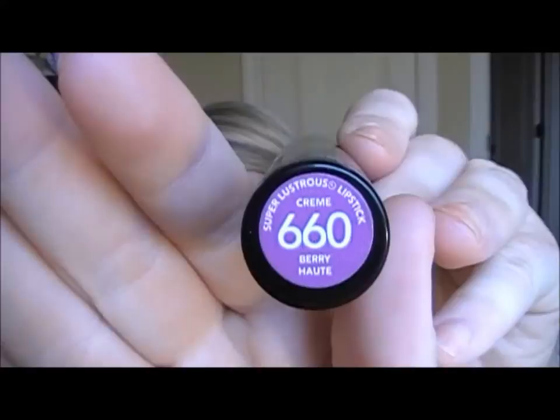Next is my favorite lipstick and I'm actually not wearing it right now. This is the Revlon Lipstick in 660 Berry Hot. This is in numerous favorites videos. I love that lipstick. I'll swatch that for you just so you can see it. It comes out this really dark purple. I think this is the most amazing fall color you could have.